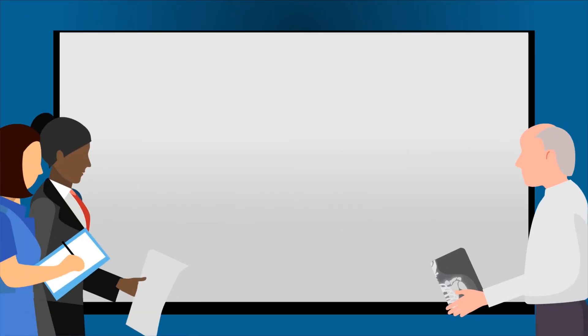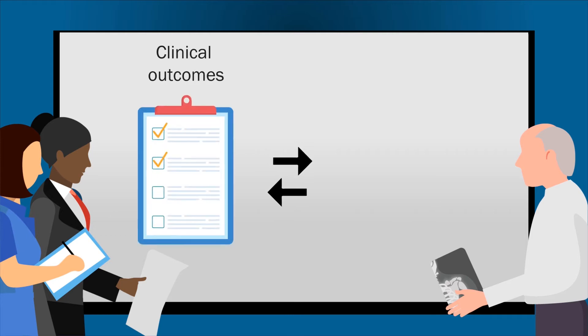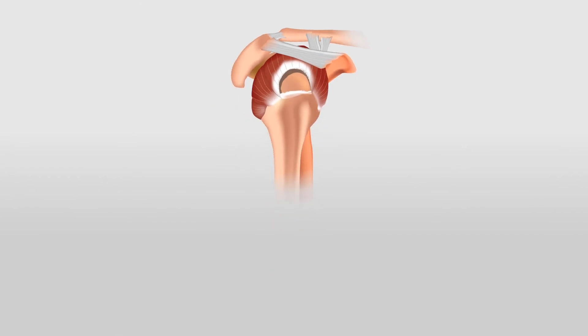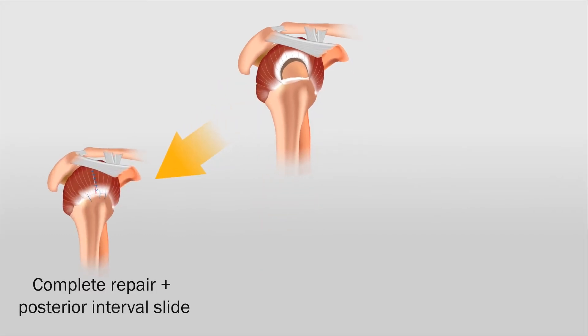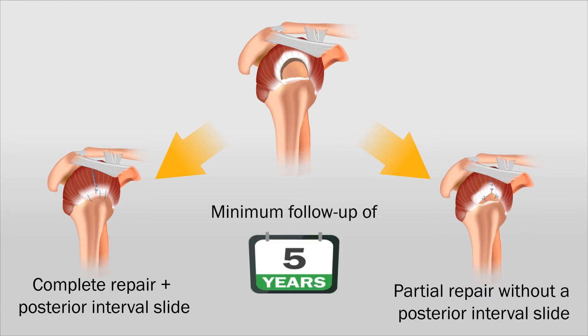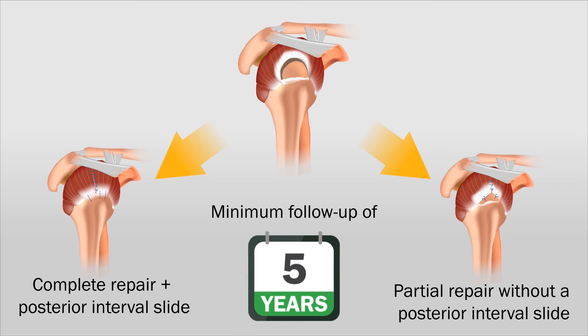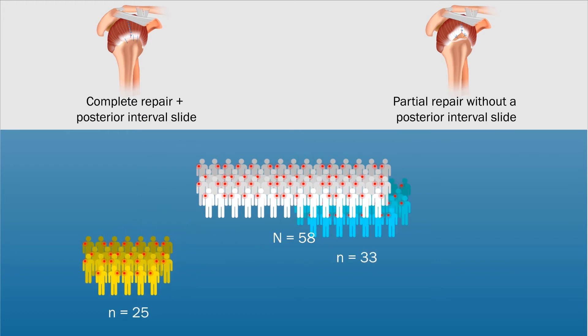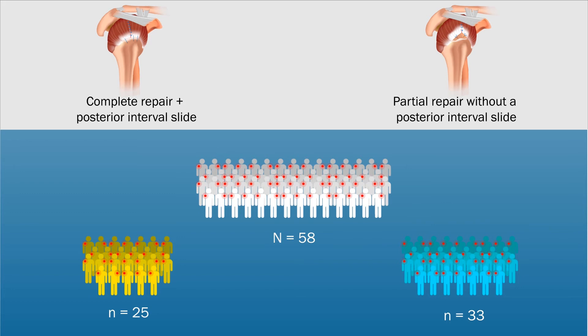To this end, researchers conducted a retrospective study to compare clinical and radiographic outcomes of large and massive rotator cuff tears treated with either an arthroscopic complete repair with a posterior interval slide or a partial repair without a posterior interval slide, for a minimum follow-up of 5 years. The study included 58 patients in total, with 25 patients in the complete repair group and the remaining 33 in the partial repair group.